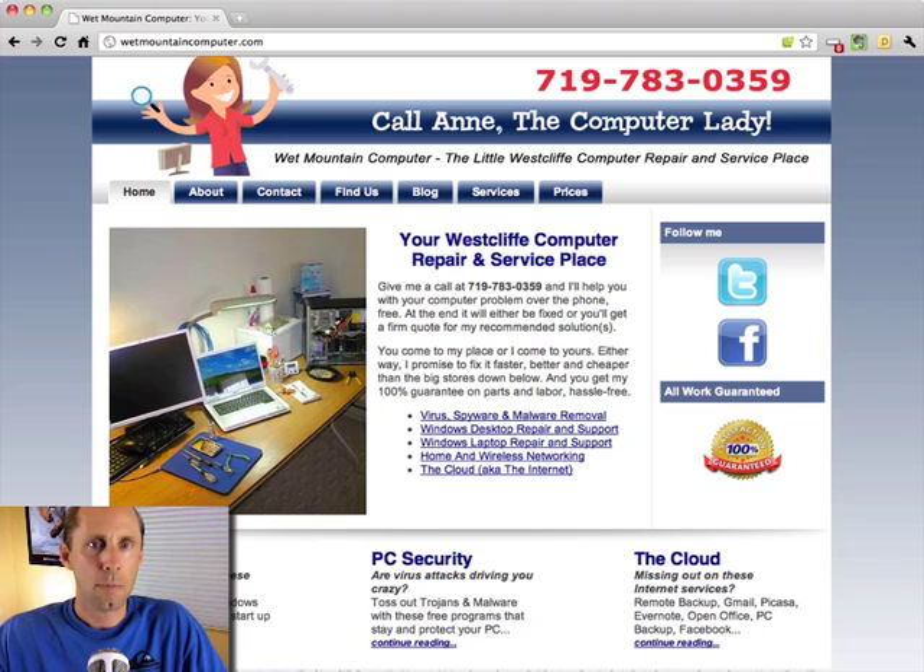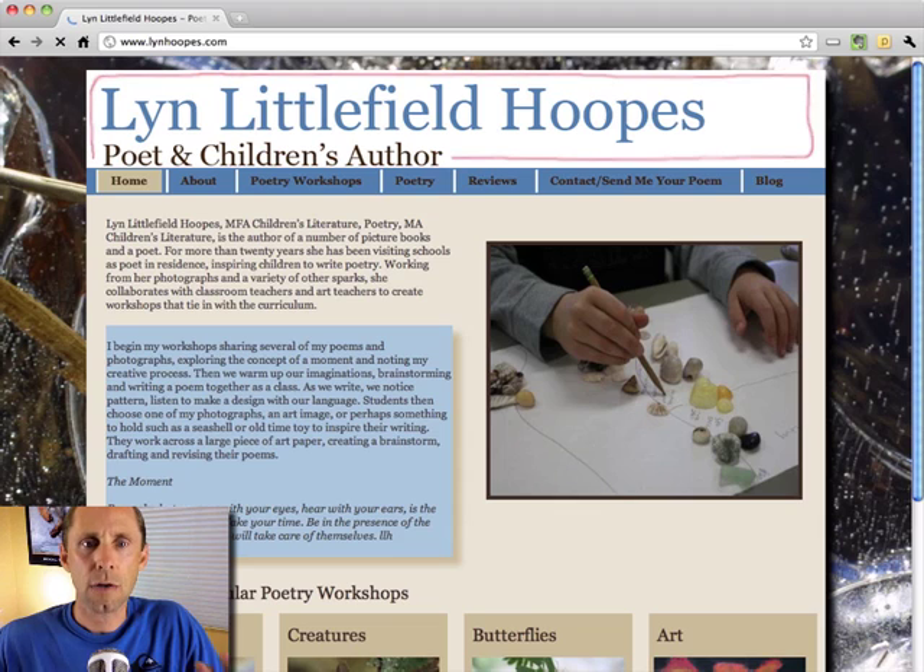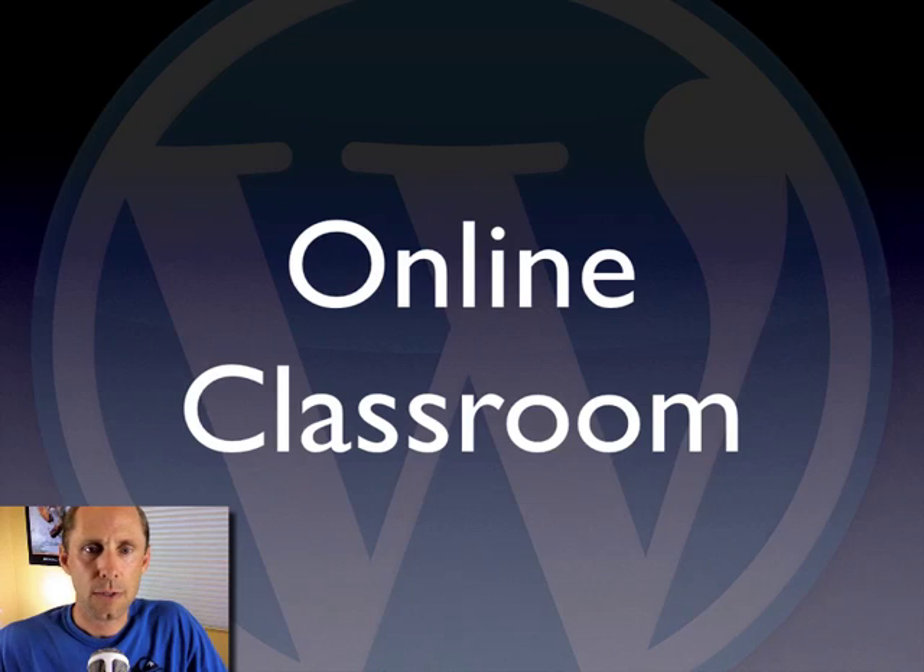Maybe you're a do-it-yourself small business owner, or maybe you're a consultant that helps small business owners. This course is going to take you through every aspect of creating your WordPress website.